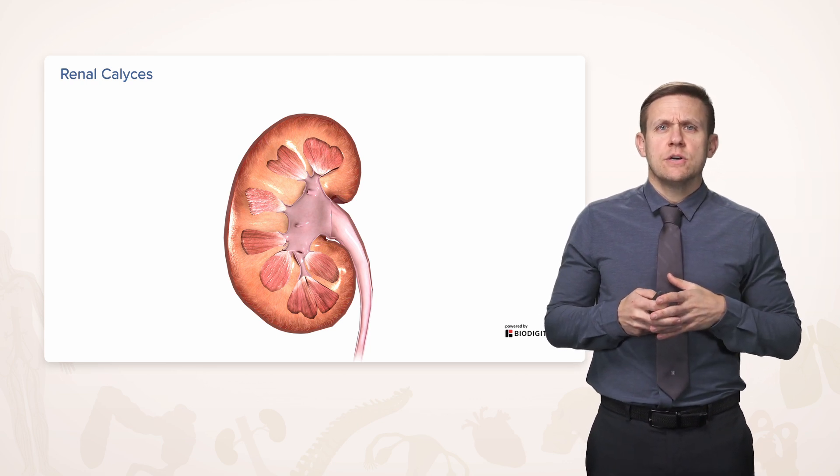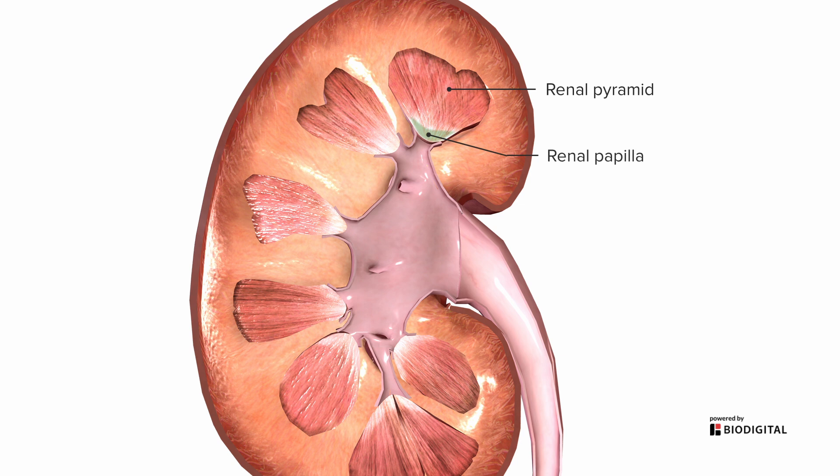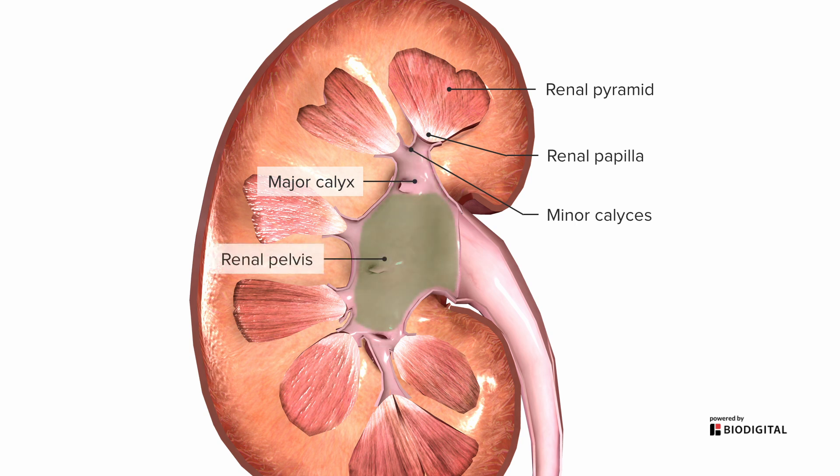Back to the collecting system. We have the renal pyramid, which has a little tip at the end called the renal papilla. It's through these renal papillae that the very beginnings of urine are going to drop out. They drop into small spaces called minor calyces, which merge to form major calyces. Then all of the calyces together merge into a single relatively large space called the renal pelvis, which drains into the ureter at the renal hilum. This is an area where it goes from very wide and broad to a fairly narrow tube, which has clinical significance — for example, a stone floating in the pelvis might become lodged in the relatively narrow ureter.